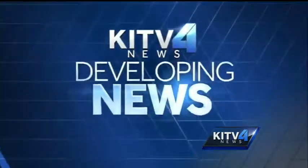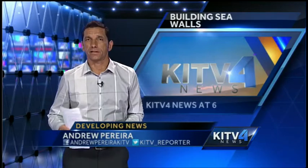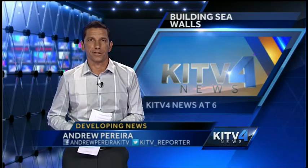And for more on this developing news, we turn to KITV4's Andrew Pereira. Right now, homeowners have to go through a lengthy and sometimes expensive process to erect a seawall, a retaining wall on their properties.